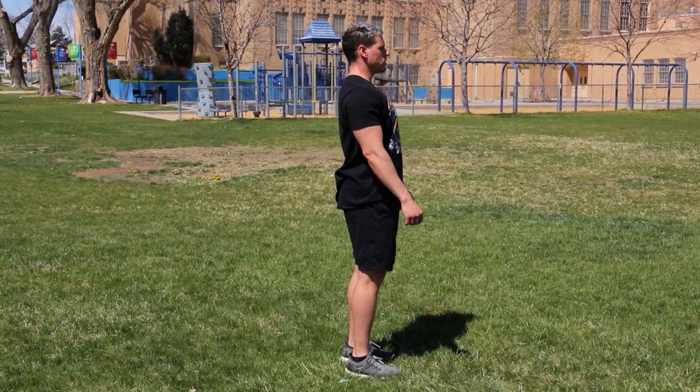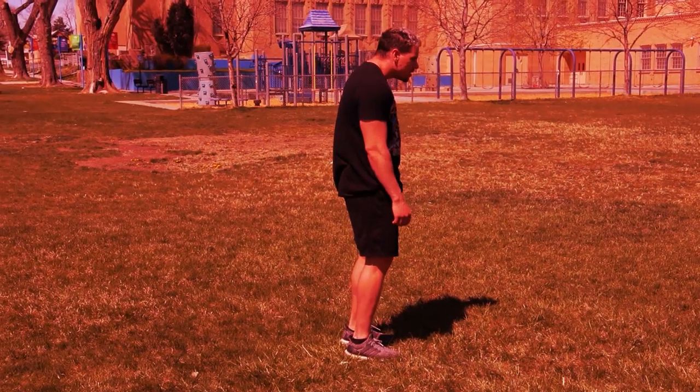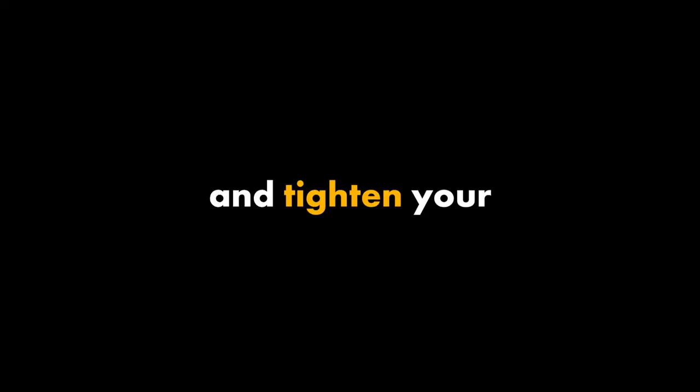Before we jump into this workout, I'm going to give you a few tips. Quick tip number one: posture is so important with overall muscle development — this is the position you should be in, not this. Number two: the less you squeeze and tighten your abs and midsection, the more strain you put on your lower back. It may seem annoying at first to adjust, but it's worth it long term.